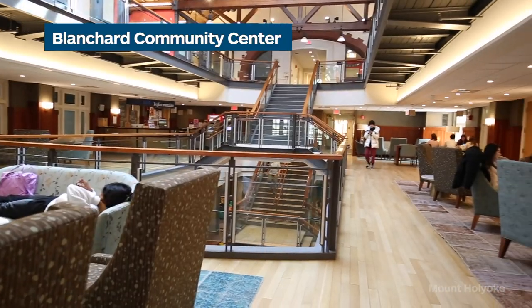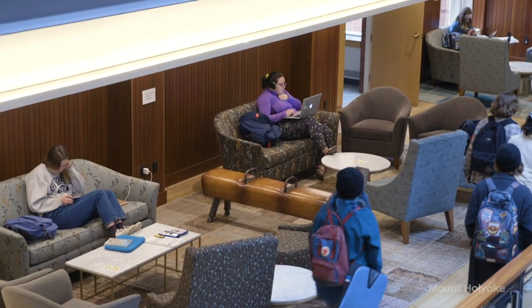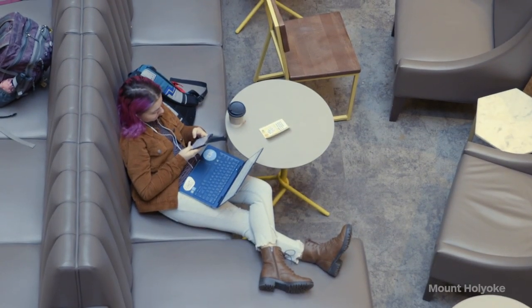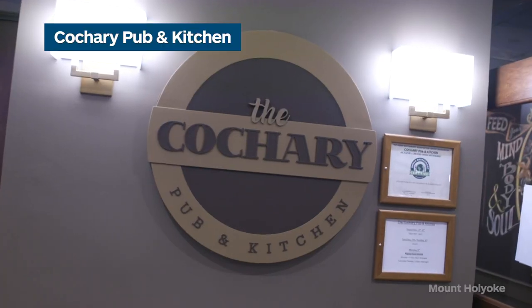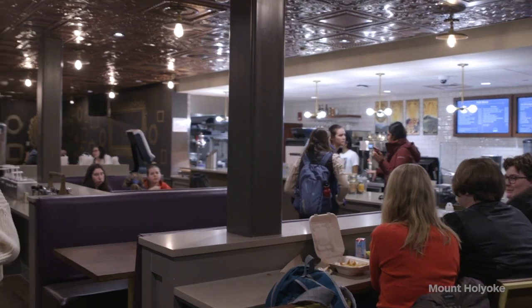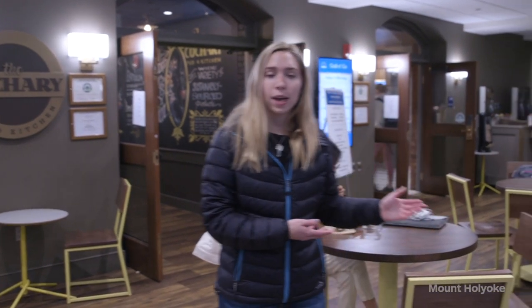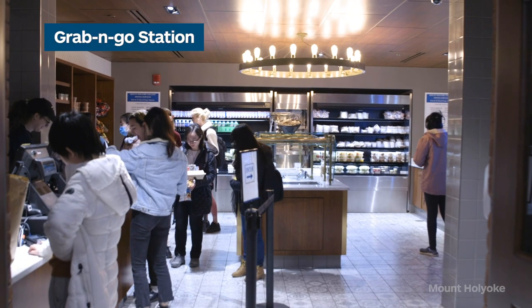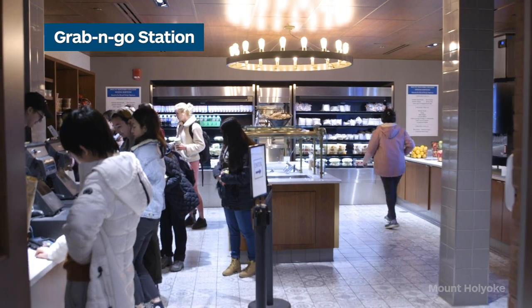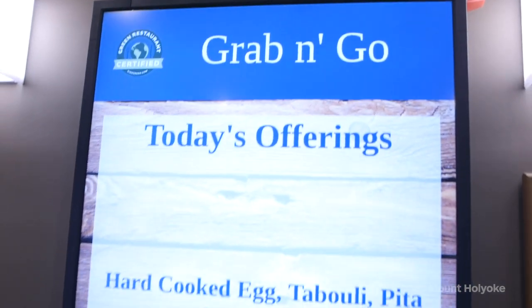Welcome to Blanchard Community Center, our hub for student and social life on campus. Here students like to gather to hang out with friends, do a little homework, and generally relax. This is our Kokiri Pub and Cafe, where you can use your dining dollars to get food and enjoy a meal with friends outside of the dining commons. Over here we have the grab-and-go station, where you can use a meal swipe — great for students who might not have time to sit down for a full meal.